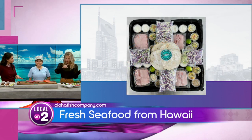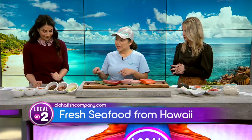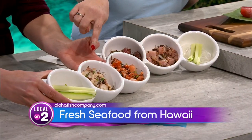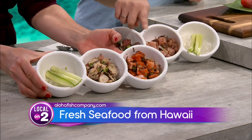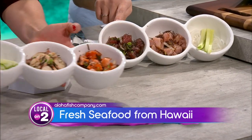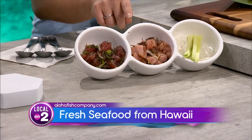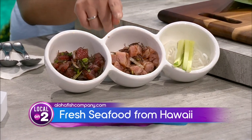So while we go through the products, we can talk about where to find you and how it exactly works. So these are some of the pokes we have ready made. You can order poke that's already ready made. This is tako, which is octopus in Japanese. The Ora King salmon poke is from New Zealand. And then we have the ahi poke, line caught from Hawaii. And this is the shi tomei, which is a Hawaiian swordfish.